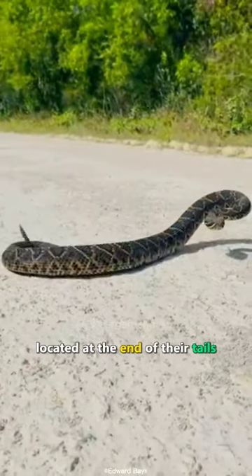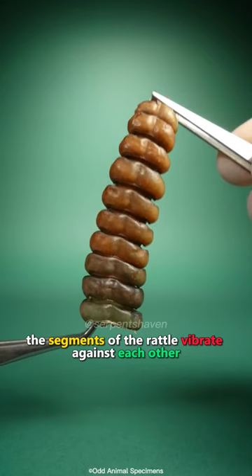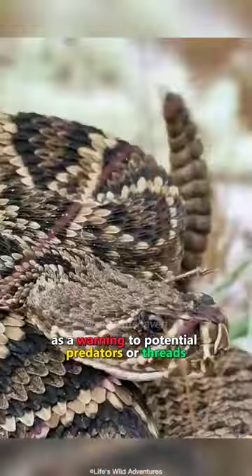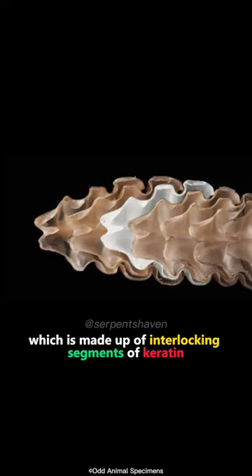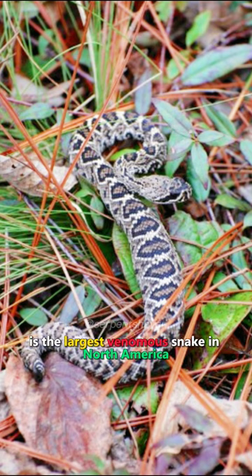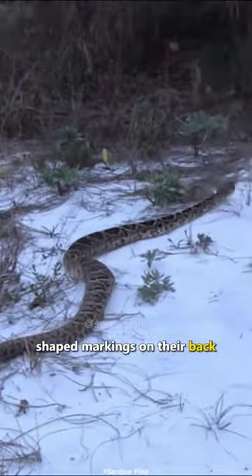They are known for the rattle located at the end of their tails. The segments of the rattle vibrate against each other, producing a rattling sound that serves as a warning to potential predators or threats, which is made up of interlocking segments of keratin. Say hello to the Eastern Diamondback Rattlesnake — the largest venomous snake in North America, known for their diamond-shaped markings on their back.